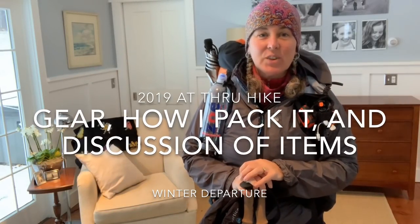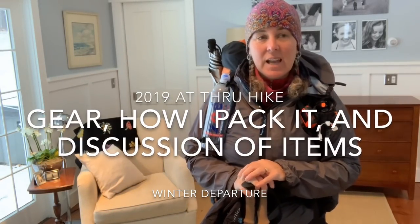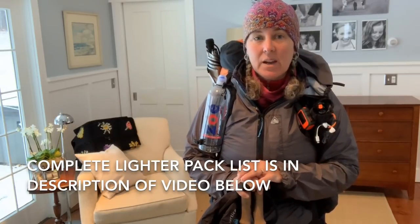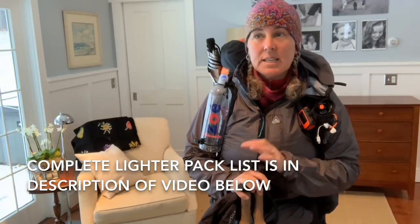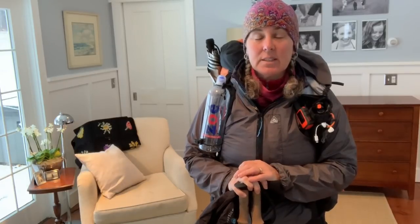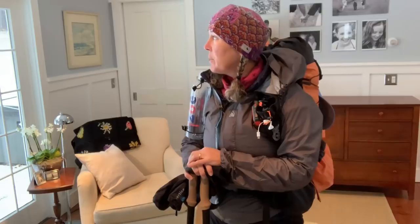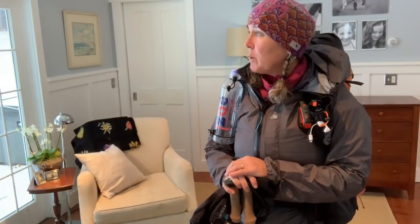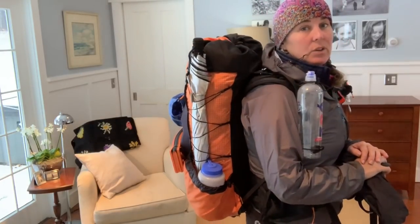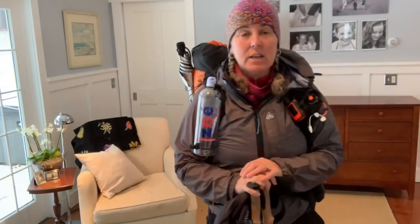Hey friends! It's early January and I have exactly 50 days until I hit the trail, so I thought it was high time that I got my AT 2019 thru-hike gear list out there. It's a day where I would normally love to be hiking, but I have some appointments this afternoon. I've taken all my winter gear out of my backpack and swapped it out for my through-hiking gear so I could show you all what I'm doing and evaluate it for myself as well.